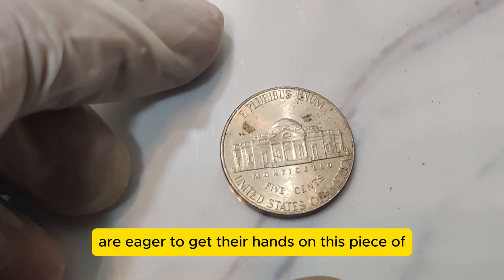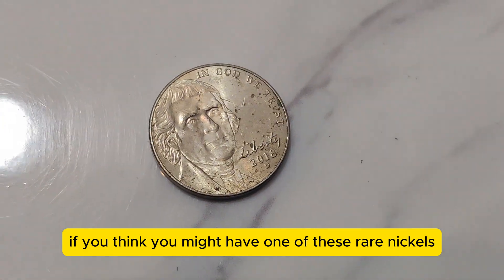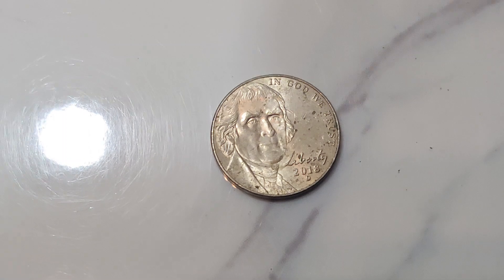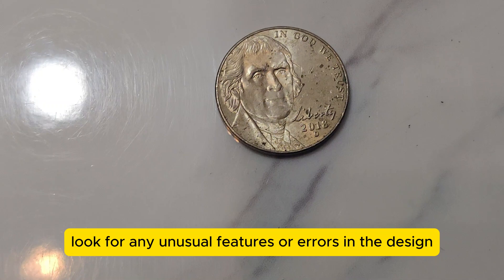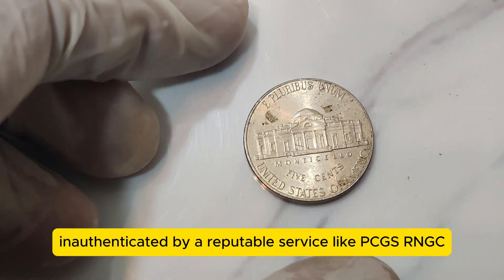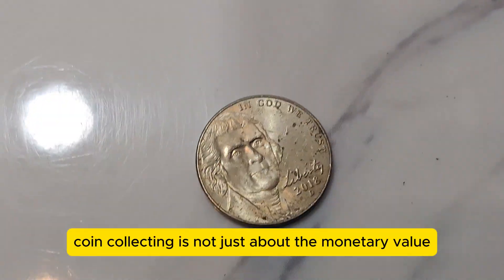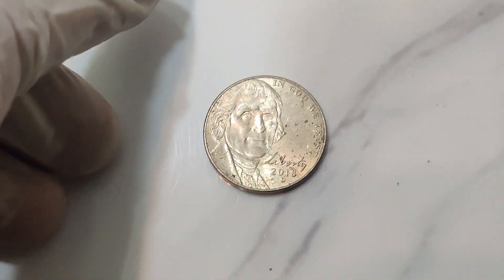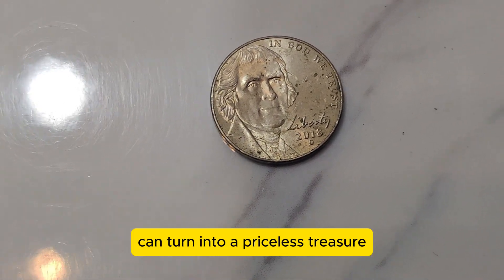Collectors and investors alike are eager to get their hands on this piece of numismatic history. If you think you might have one of these rare nickels, here are some tips: check for the D mint mark below the date on the obverse, look for any unusual features or errors in the design, and have the coin professionally graded and authenticated by a reputable service like PCGS or NGC. Remember, coin collecting is not just about the monetary value — it's about the history, artistry, and the thrill of the hunt. The 2018 D Jefferson Nickel is a perfect example of how a simple piece of change can turn into a priceless treasure.